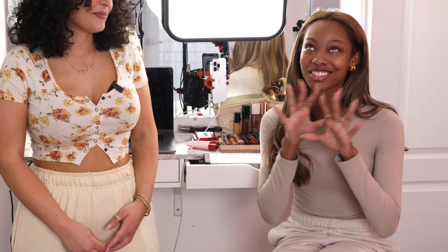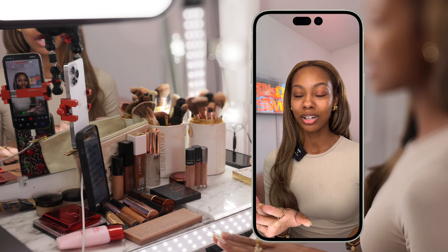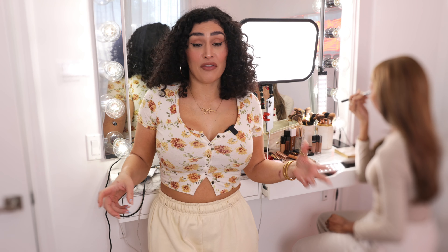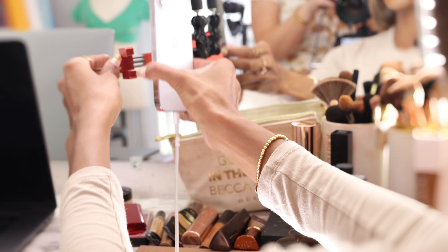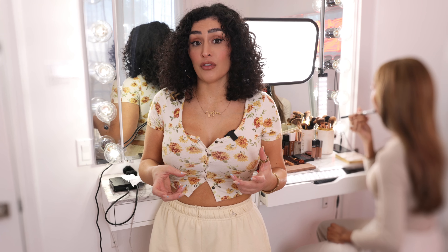In my videos, I always ensure that the camera is stable — it keeps the focus on the makeup. After you've set up your lights, you want to make sure your video doesn't look like an action movie or an earthquake. It's very important to stabilize your phone. In this scenario, because we have a mirror, we're using a suction phone mount — you can just place it right on the mirror and that will help stabilize your phone.